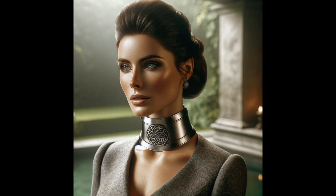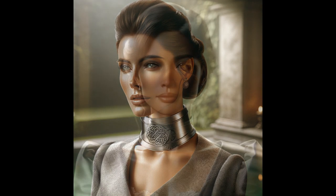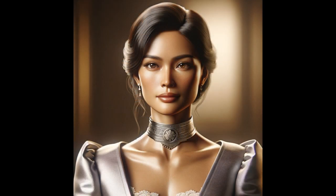Collars worn by male slaves, particularly in the early books, are described as being very simple and utilitarian — rather heavy. Iron bent into shape about the neck comes to mind. Male slaves, especially in the early books, are treated with derision by both the author and Gorean society, though our regular protagonist, Tarl, finds himself in bondage more than once over the course of the series.